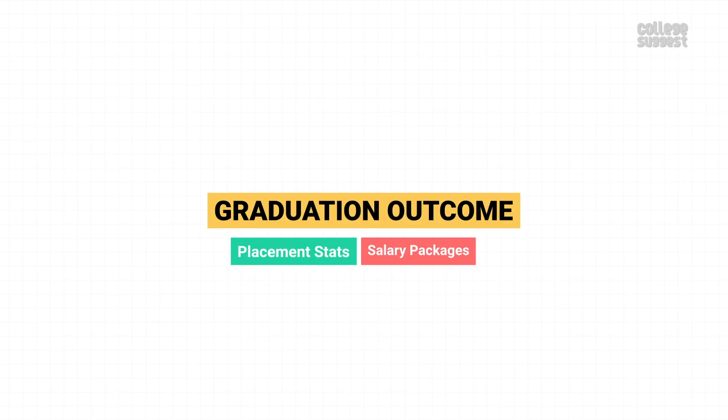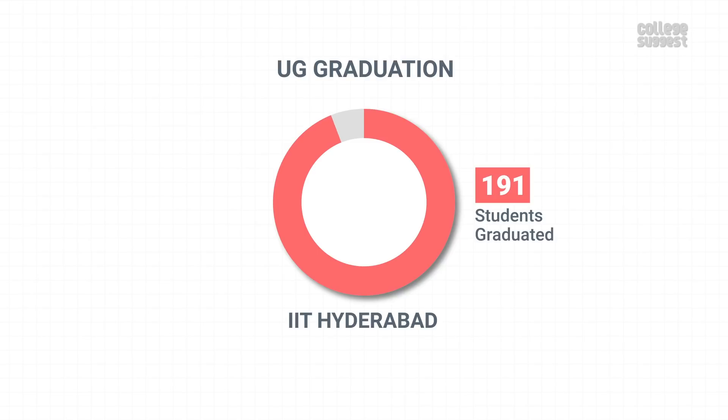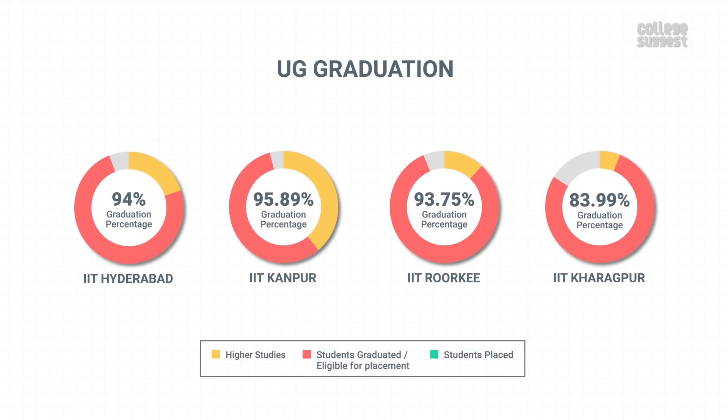Graduation Outcomes. Now let's check out IIT Hyderabad's graduation outcomes, placement stats, and salary packages. IIT Hyderabad offers 9 UG programs. Among the 203 final year UG students, 191 students graduated within the minimum stipulated time, giving a graduation percentage of 94%. From these graduates, 40 students have chosen to study further. IIT Hyderabad's graduation percentage is more or less similar to its peers.